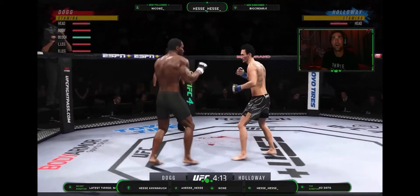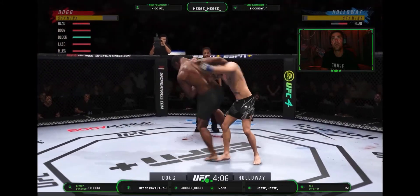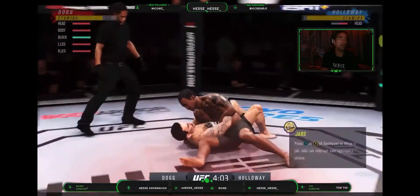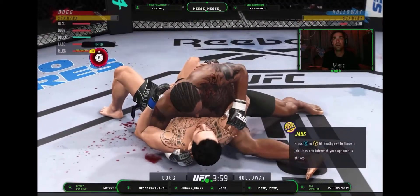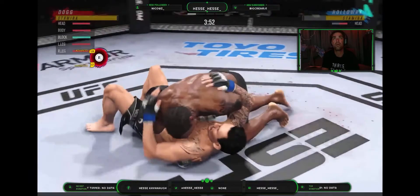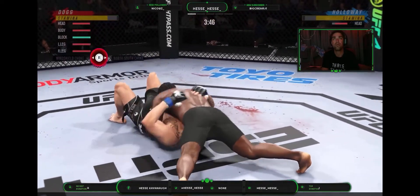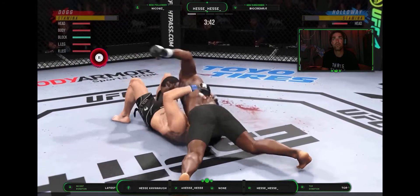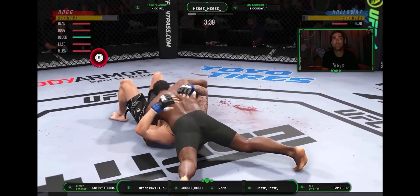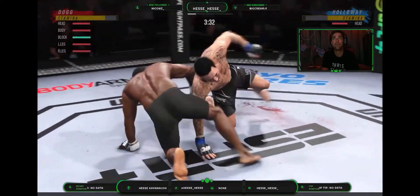Big powerful punch lands. Now we're getting back to Reigns, really using his reach advantage there with that punch. Now the transition to the judo throw right into side control, where he will have no shortage of options. A lot of top pressure being applied here as he works out of side control. His opponent squirming like a fish out of water now. The ground and pound is on point. This could very well be the beginning of the end.